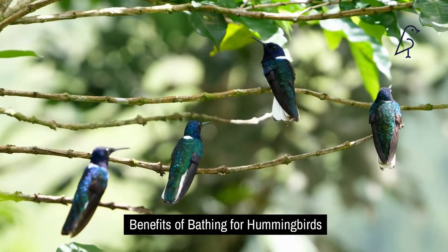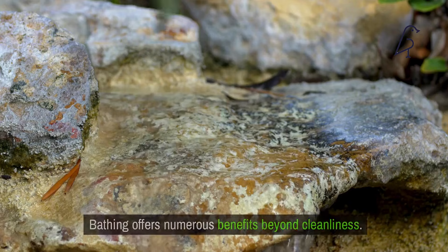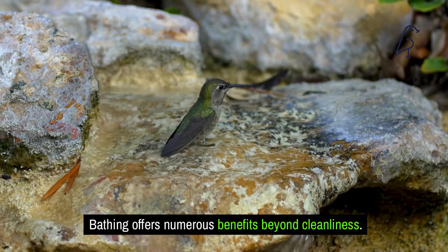Benefits of bathing for hummingbirds. Bathing offers numerous benefits beyond cleanliness. It helps hummingbirds regulate their body temperature, especially on hot days. The water cools them down and prevents overheating, which is critical for their survival. Additionally, a good bath can rid them of parasites that might otherwise affect their health and vitality.